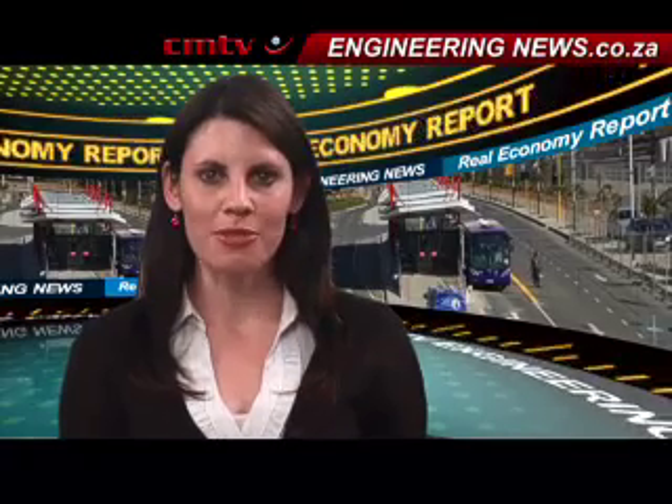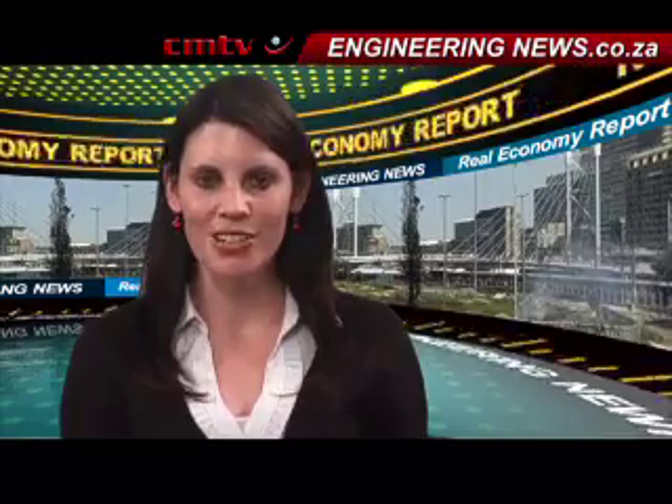That's Crema Media's Real Economy Report. Join us again next week for more news and insights into South Africa's real economy.